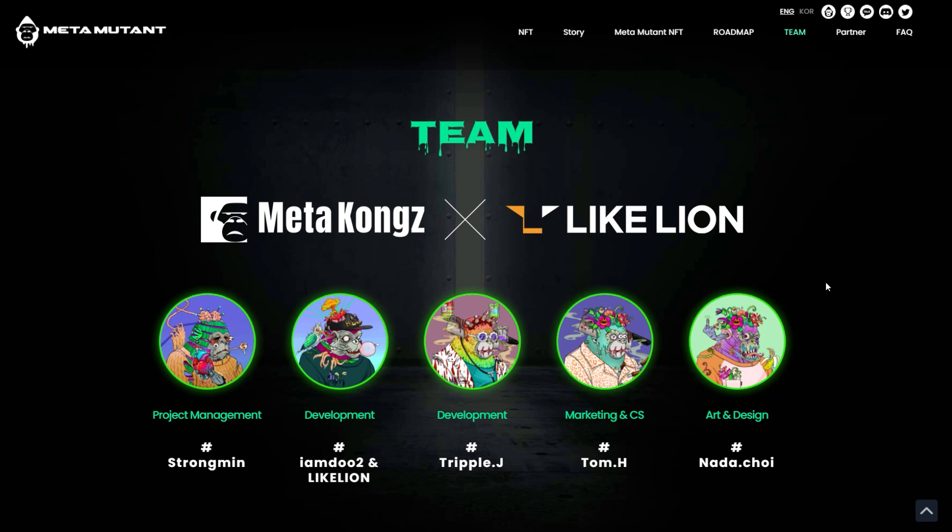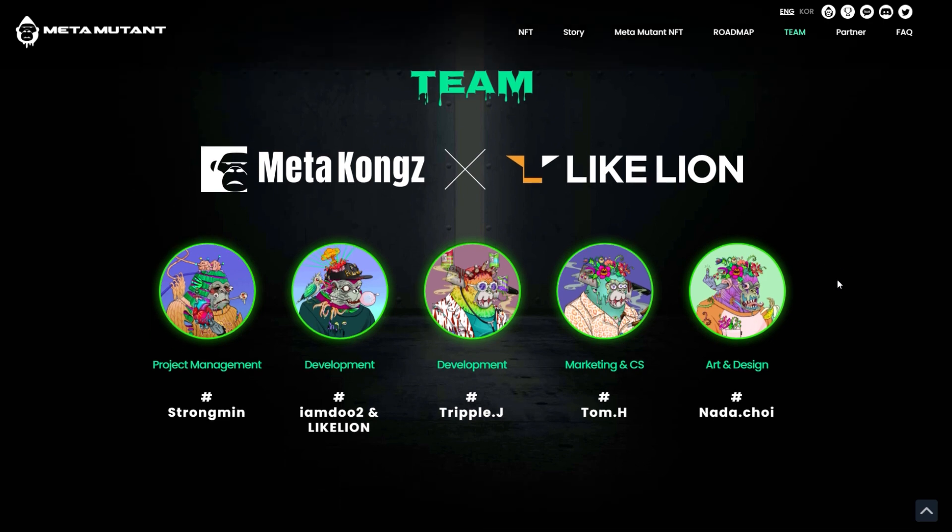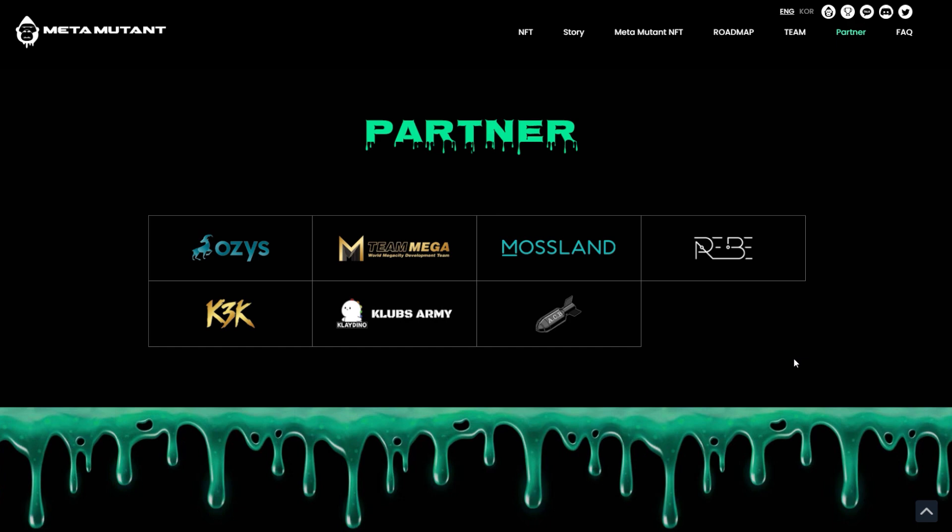Coming back to their site, you'll notice they have a pretty small team shown here, but in reality there are a lot of different people working on this project. I think maybe these are just the team members working on the Mutants themselves, but you can look into them for more information on their Discord. Moving down, it shows the partners for this project — I think this is only focused on the Mutants, not the Meta Kongs as a whole, because the Meta Kongs project overall has like 20 or 30 different partners. There are more details on that in their white paper.